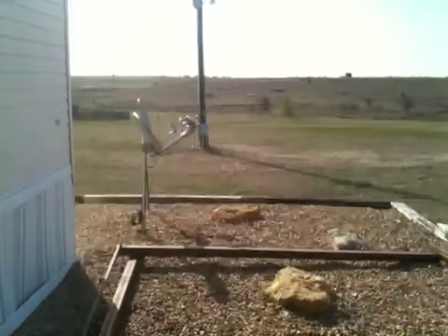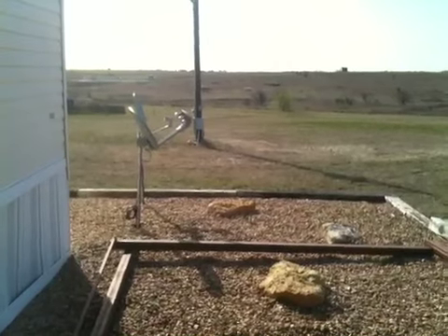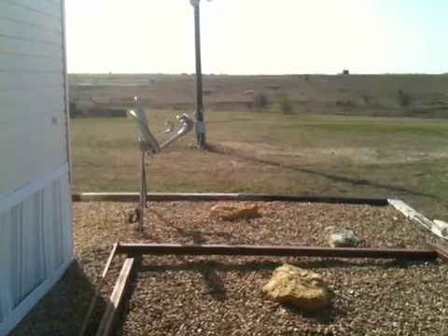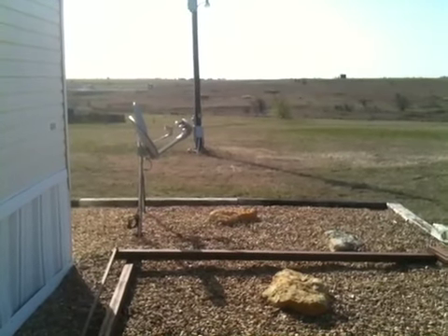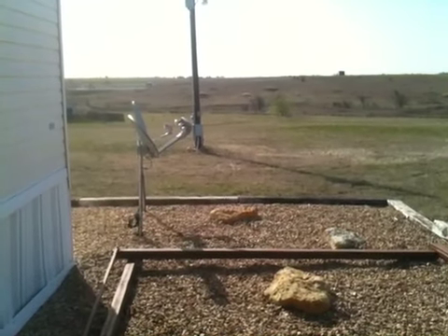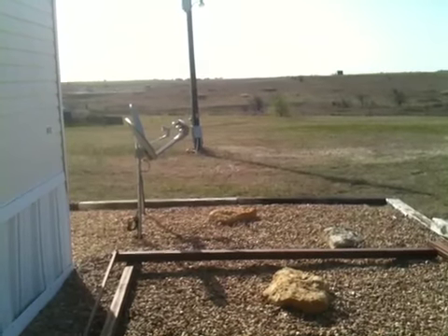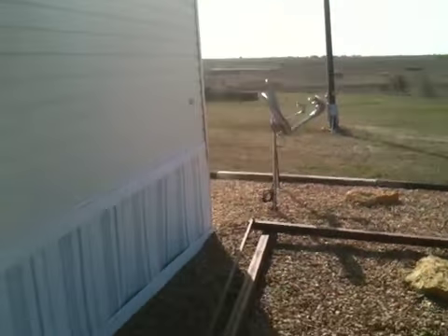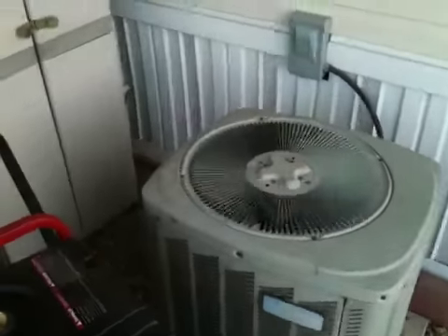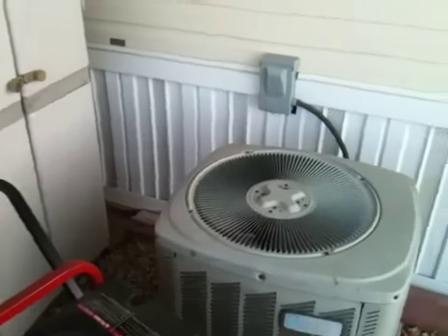I'd originally thought about putting it out at the pole, and I still could, but that would require me going out there and pouring a concrete foundation. I mean, that would be the logical place since it's all right there. But I kind of like it behind the house, out of sight, out of mind — drivers going by don't see it and wonder what's in the box.